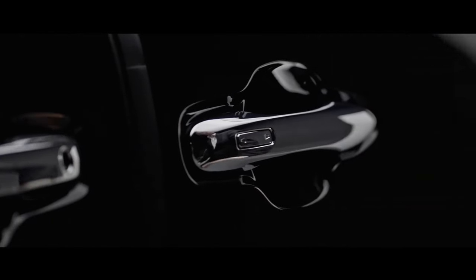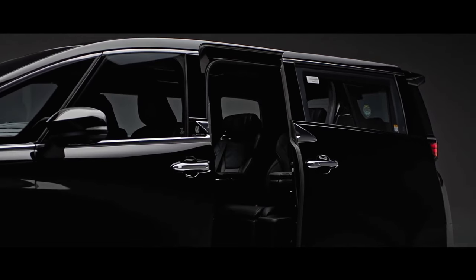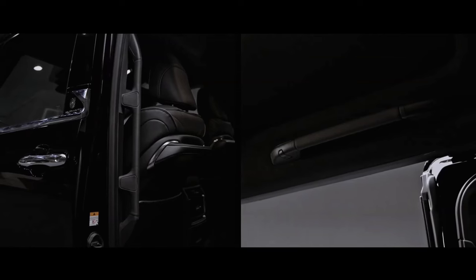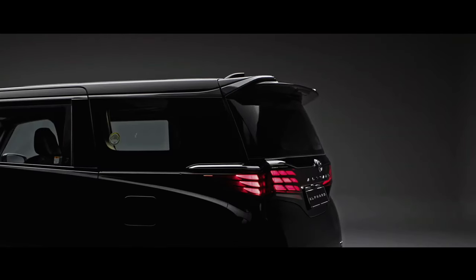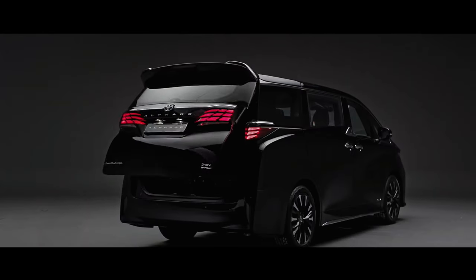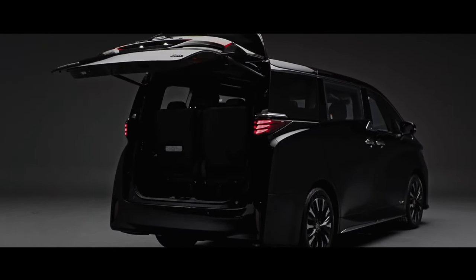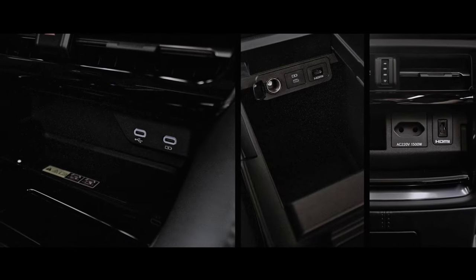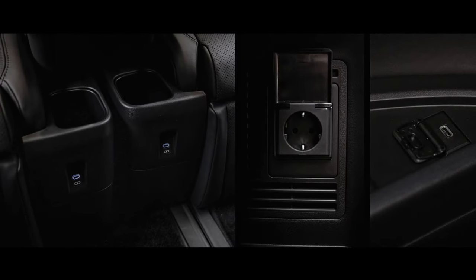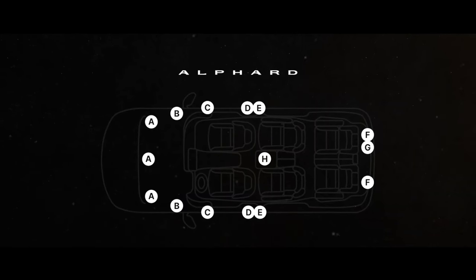Other features include a color head-up display that projects driving information within the field of view of the windshield glass, and a 14-inch display audio compatible with connected navigation plus for intuitive operation. To ensure that every moment — from getting on and off to time on board — is a high-quality and comfortable experience, the development team thoroughly considered how customers use the vehicle and what improvements would make them happy, developing and adopting equipment based on this theme.